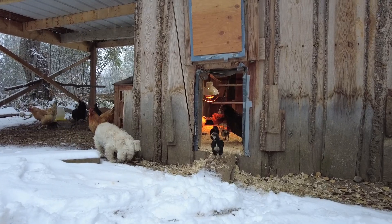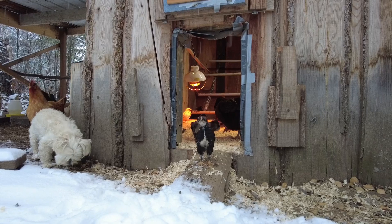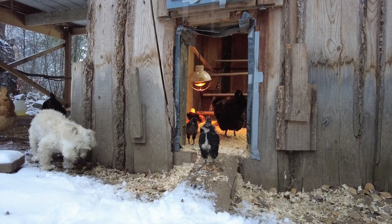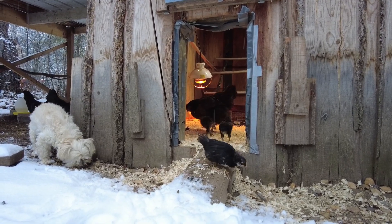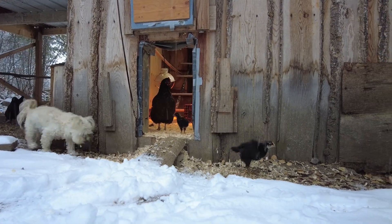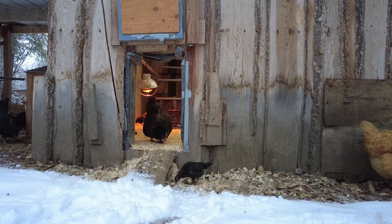Somebody's very brave. This is obviously their first snow ever. They're only — gosh, how old are you? Six weeks? Brave little guys. We're going to have 20 birds.